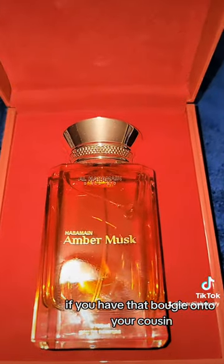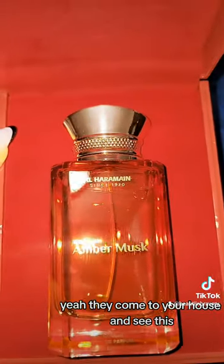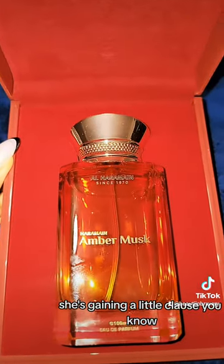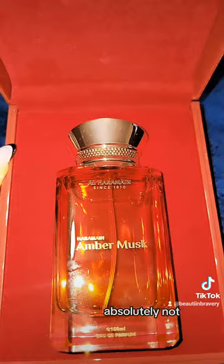If you have that bougie auntie or cousin — you know, that one that'd be sitting on the edge of your couch because your house is not in order — yeah, if they come to your house and see this, they'll say, 'Oh my god, she's upping her game, she's gaining a little class.' They won't suspect a thing. But on your skin? Absolutely not.